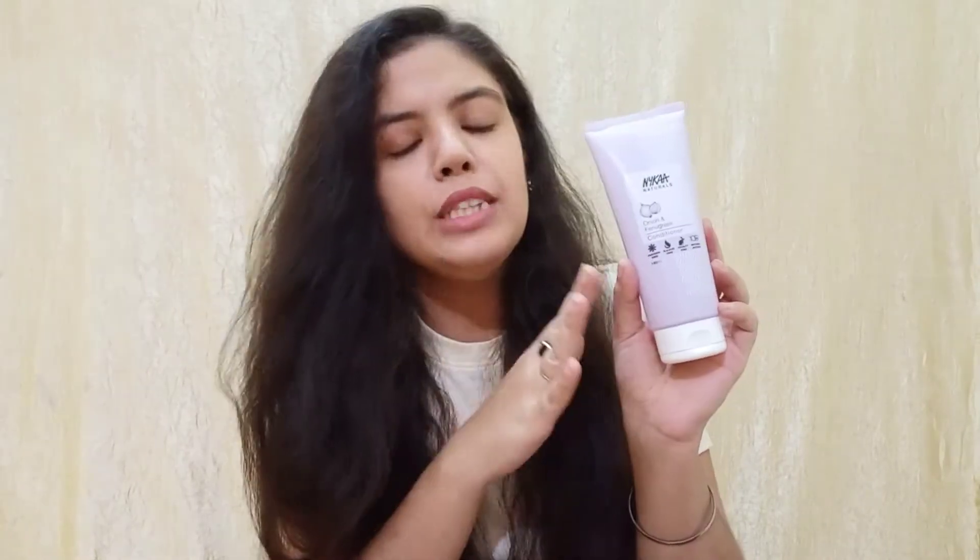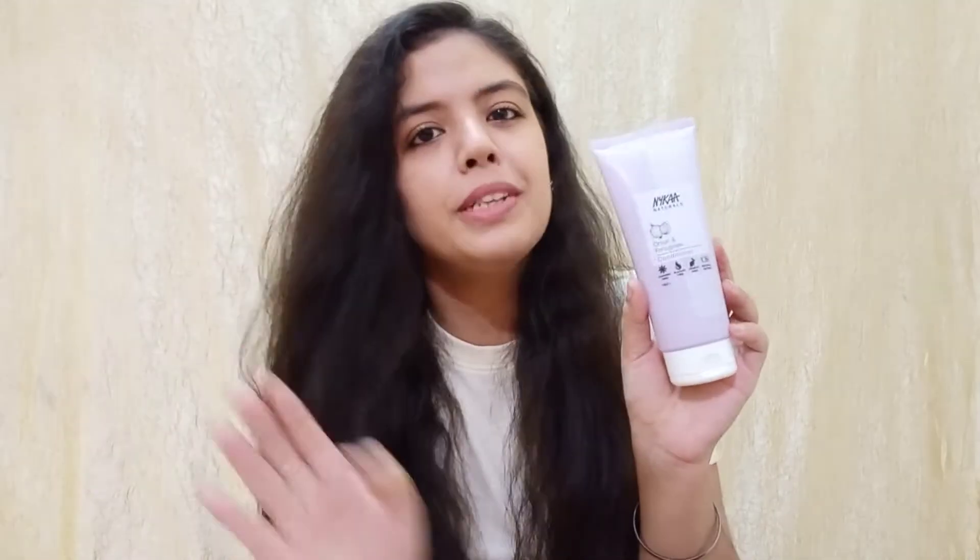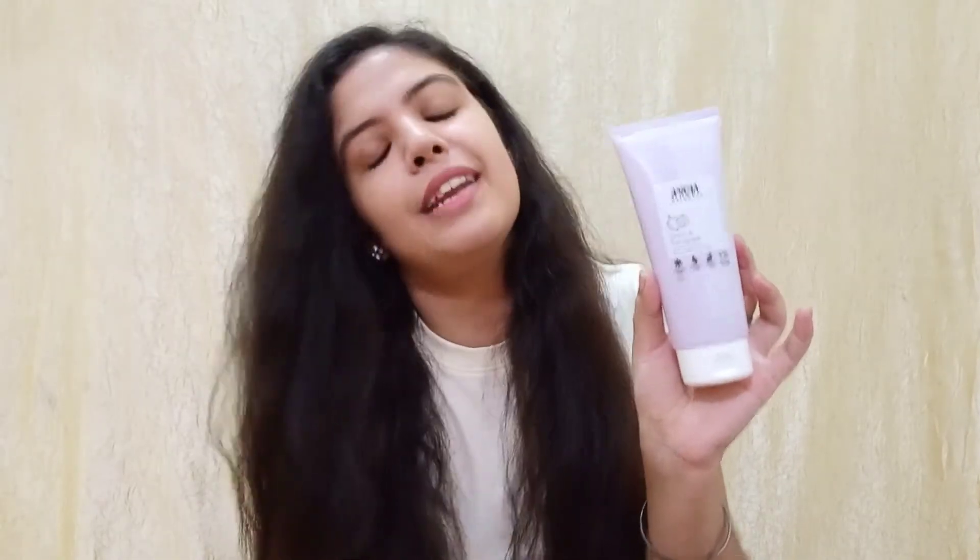Next is Nykaa Naturals Onion and Fenugreek Hair Conditioner. I have recently reviewed this product. You should check the ingredients if you want to try it. Overall, this product has been good for my hair — I didn't feel any frizz or anything. It was very light and easily washable, so no problem with this product. The formula is almost safe and the conditioner is applied to the length of hair, so I didn't worry too much. That's why I want to repurchase it.